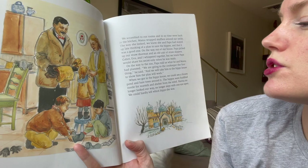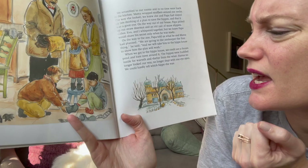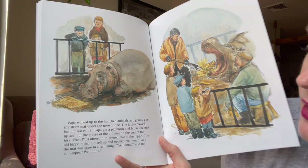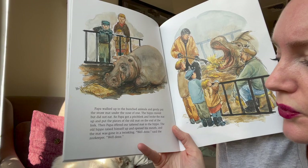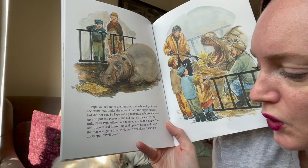"We are going to the zookeeper first," he said, "and we will take him to the hippo house to show him that the plan will work." When we got to the hippo house we could see a frozen pond and bare trees. The hippos were huddled inside for warmth. Hannah no longer looked our way, no longer slept with one eye open — we could hardly tell which hippo she was. Papa walked up and gently put the straw mat under the nose of one hippo. It didn't eat at first, so Papa got a pitchfork, broke the mat up, and offered the pieces to the hippo — and the old hippo raised himself up, opened his mouth, and the mat was gone in a twinkling. "Well done," said the zookeeper.